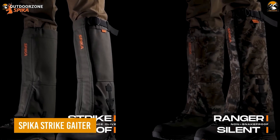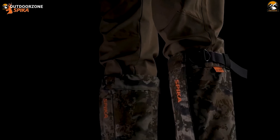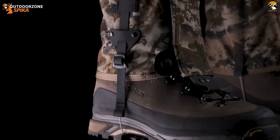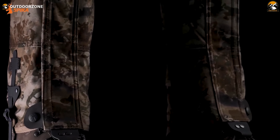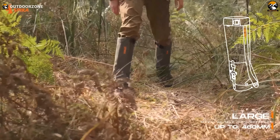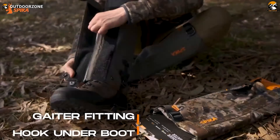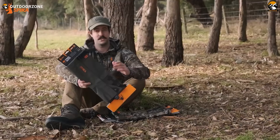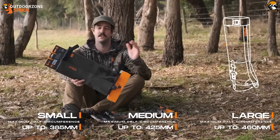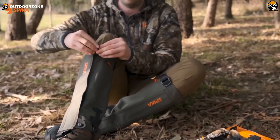The Spica Strike Gator is a must-have for any outdoor enthusiast venturing into snake-prone areas. Designed and tested to protect against common snake strikes, these gators are made from heavy-duty PU-bonded canvas, covering your entire lower leg and securing your boots. They are fully adjustable with a four-way closure system and included wires, ensuring a snug fit. Whether hiking through dense underbrush or exploring rocky terrains, the Strike Gator provides essential protection and peace of mind. The debris-resistant, silent fabric allows for stealthy movement, while the water-resistant material and Duraflex buckle enhance durability. Available in three sizes, these gators also feature shoelace hooks with double rivets for extra security.